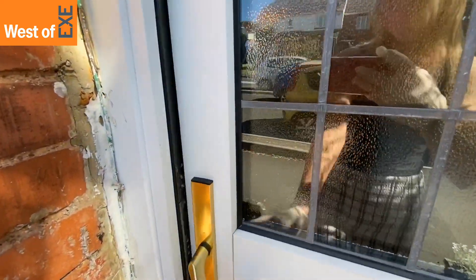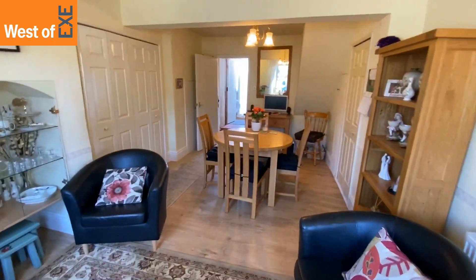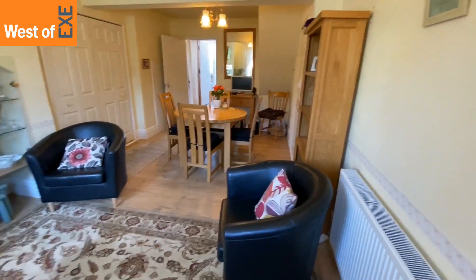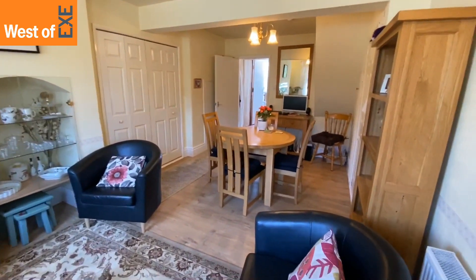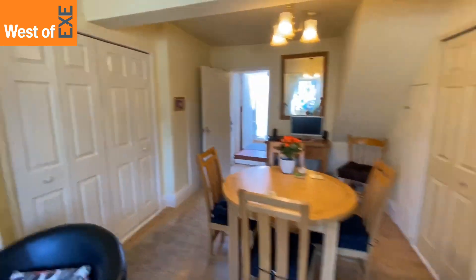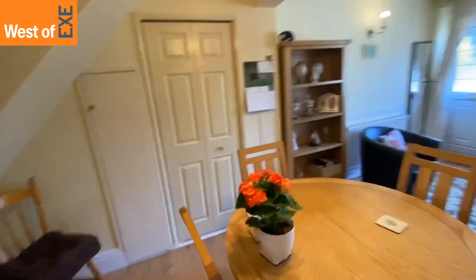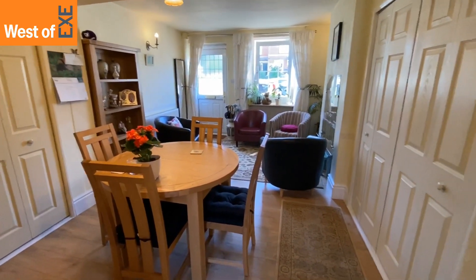Heading inside, we have an open plan reception dining room — a lovely big room with wood effect flooring, plenty of storage cupboards, a double glazed window to the front, and pendant and wall lighting.